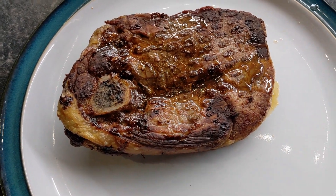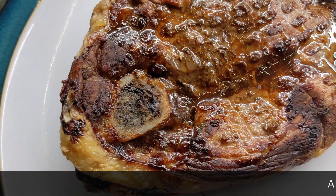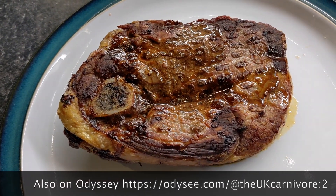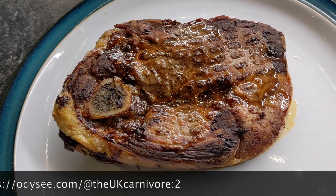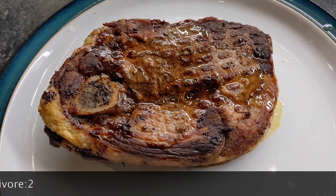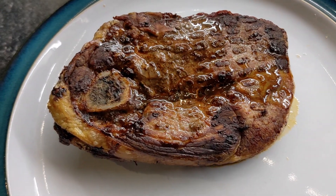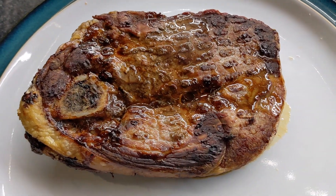A lamb steak, and we've got some bone marrow there as well, which is always good. Obviously the fat on it is going to be amazing — done in the air fryer. Really hearty meal. Hopefully that will be all I need today, but you never know. I think it's going to be good because it's a fatty meat and it's very filling.